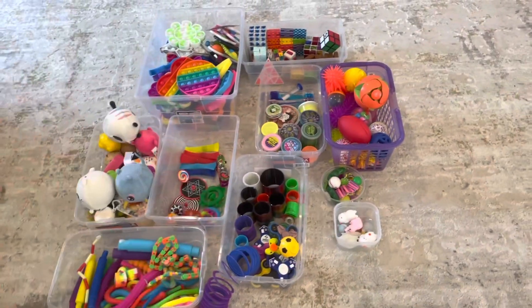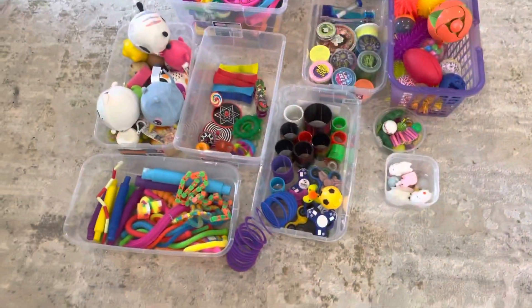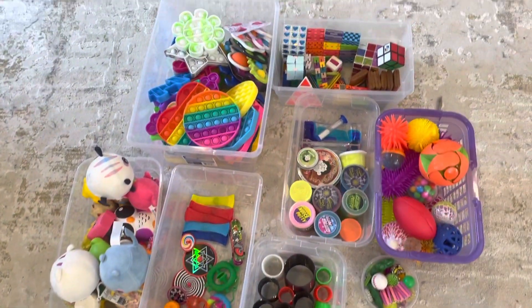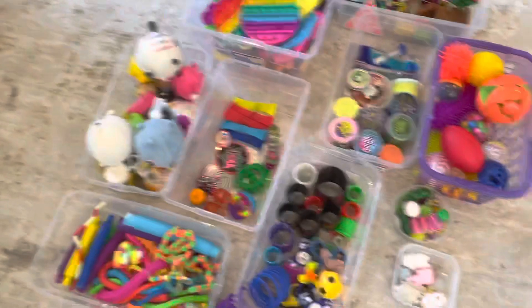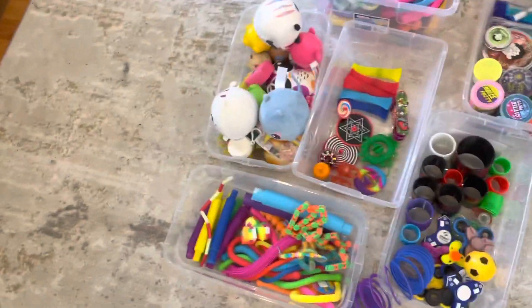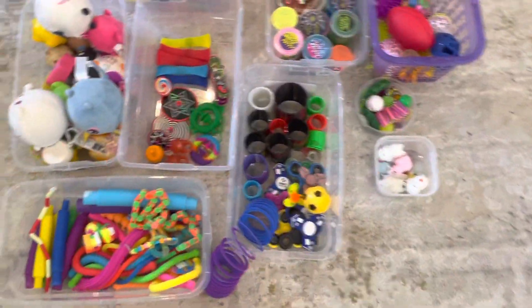Me and my sister finally finished organizing that heap of fidgets, and here's how everything looks. It is so neatly organized and I just love how everything looks — I've never seen anything more organized than this before. So let me just review all of the fidgets and where we put them.